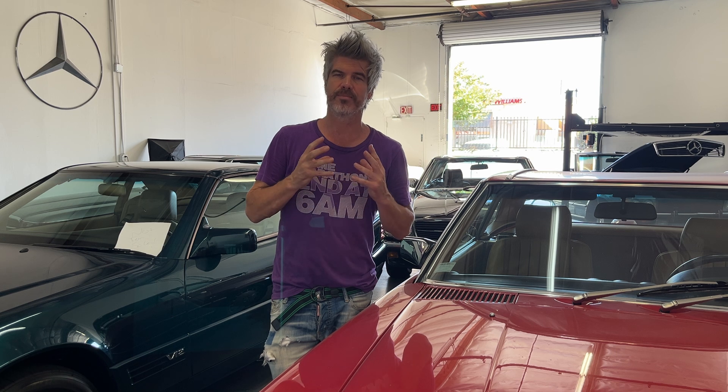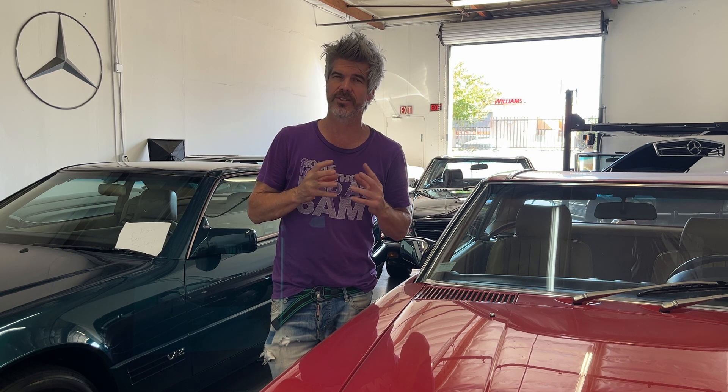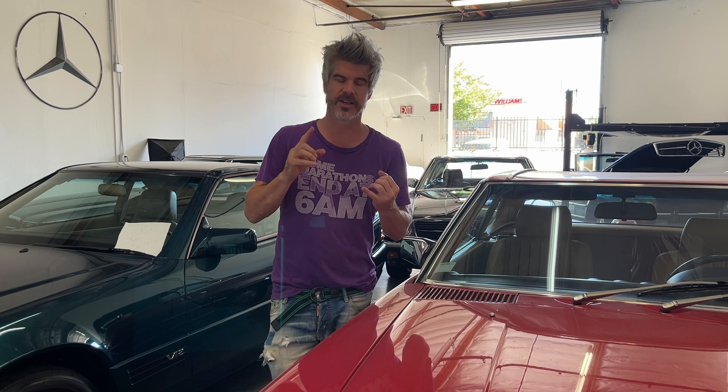Proper miles at just 62,000, clean Carfax documented from new, all the books and manuals — really a boxes-checked car. The body and the paint are in just remarkable condition. Very excited about it.